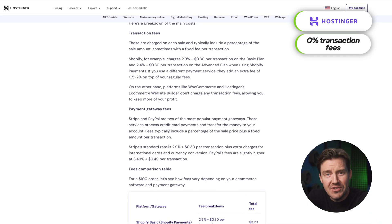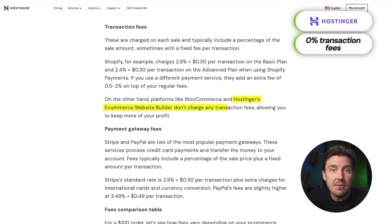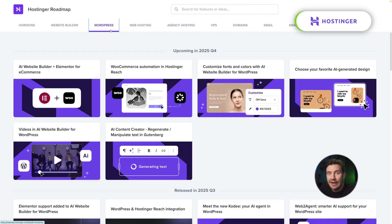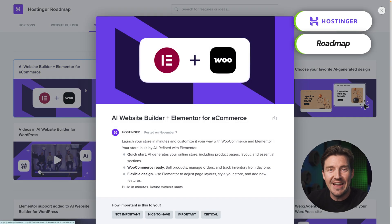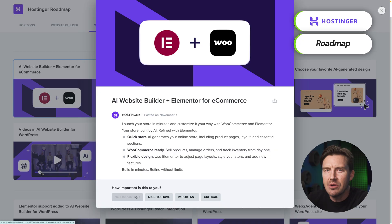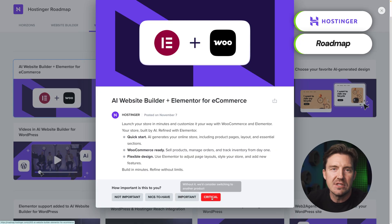Add on top of that 0% transaction fees, and it really becomes the best e-commerce website builder for beginners or when you want to sell a few things. Now, Hostinger is not perfect — they would not have a full roadmap if that were the case. However, the fact that Hostinger goes out of its way to inform you about the upcoming changes shows that they value you more than some others.